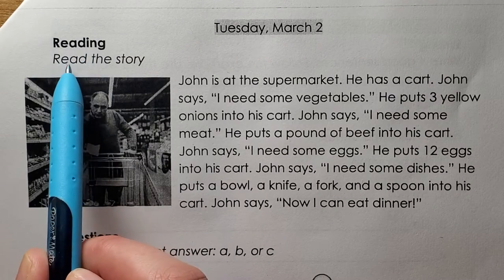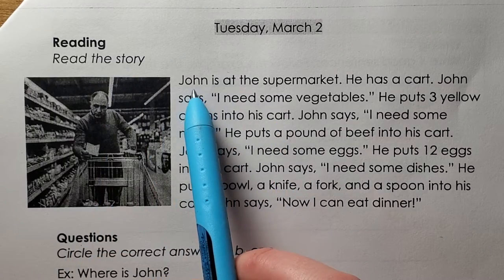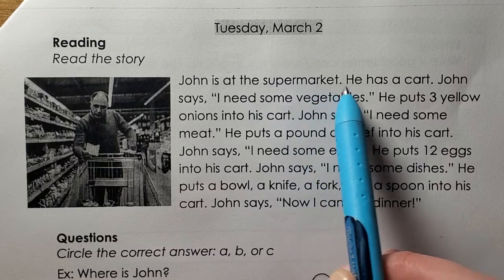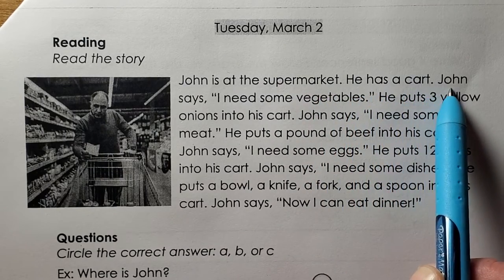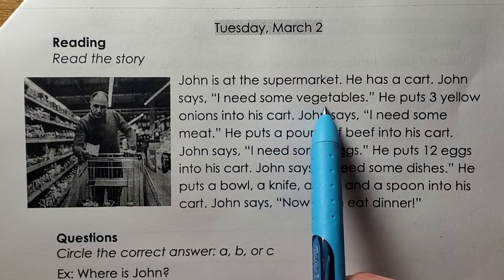Reading. Read the story. John is at the supermarket. He has a cart. John says, I need some vegetables.